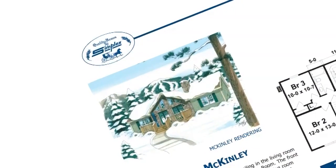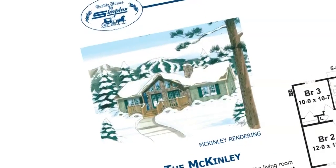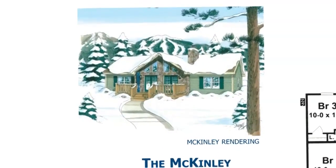Welcome to the Simplex Homes House of the Month, this month featuring the McKinley.